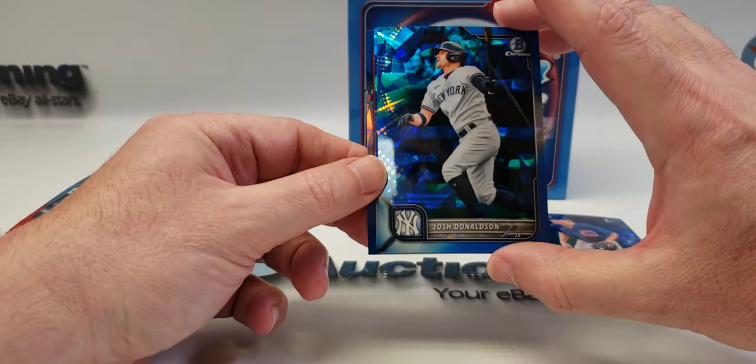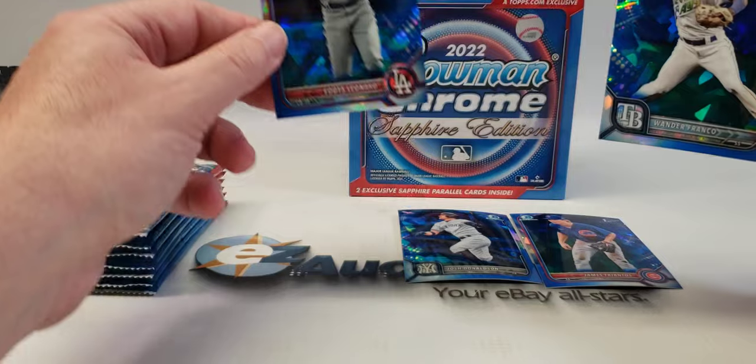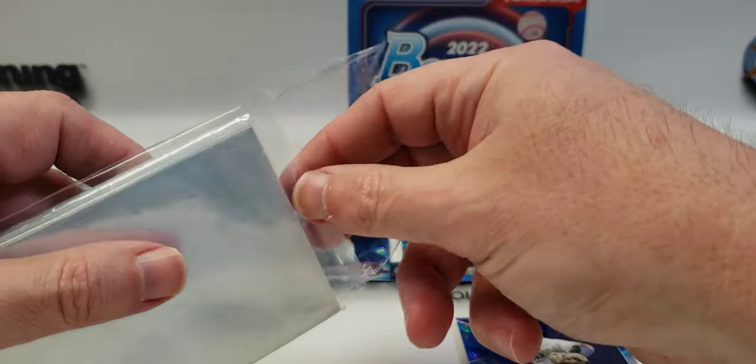And here's a vet, Josh Donaldson. Wander Franco rookie card — already starting off great! There's a prospect already starting off good. First pack, Wander Franco Sapphire rookie!